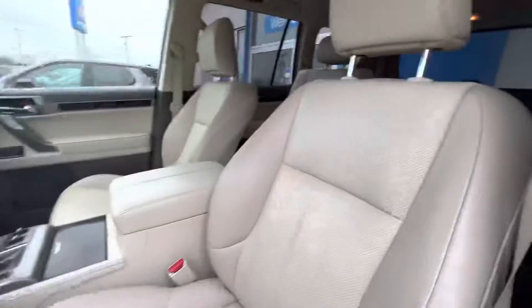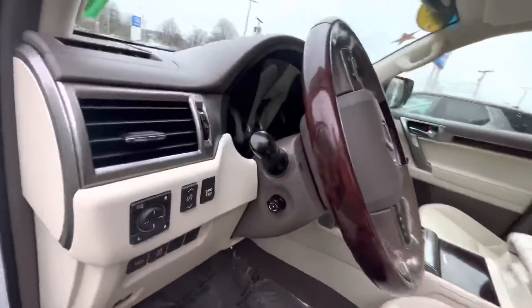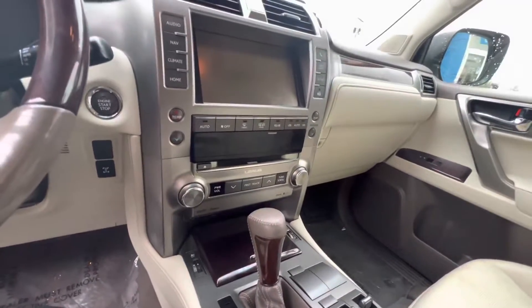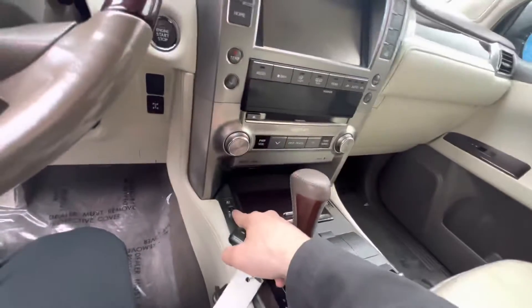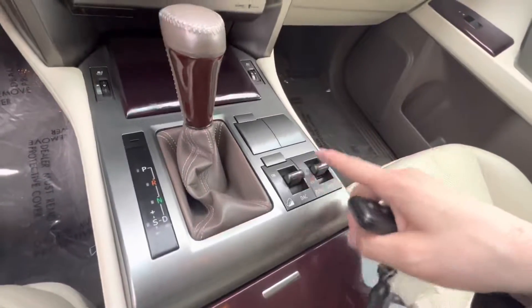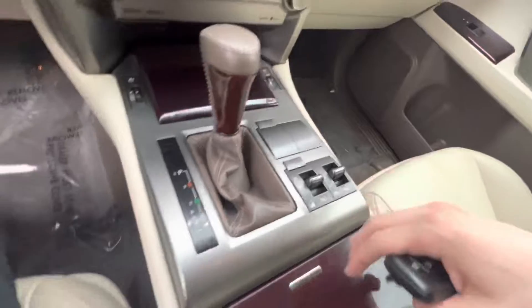The vehicle has a nice cream interior, wood steering wheel — very, very nice, well equipped. It has the heated and cooled seats, backup camera, downhill assist, and four wheel drive lock.